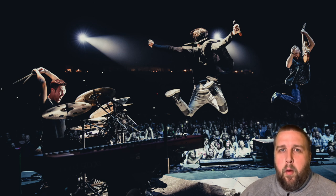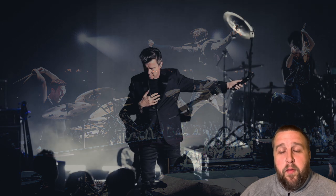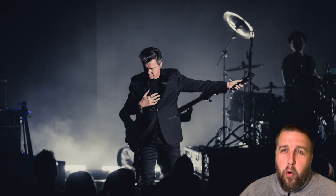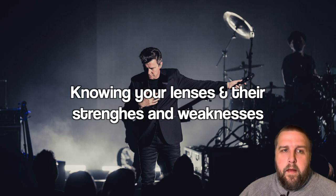You need to be like a Jedi with it. It makes a big difference because the less you have to think about that kind of stuff, the more space in your brain you have to be creative. And the next skill is knowing your lenses and their strengths and weaknesses. Whatever your gear is, you need to know what it's capable of and what it's not.